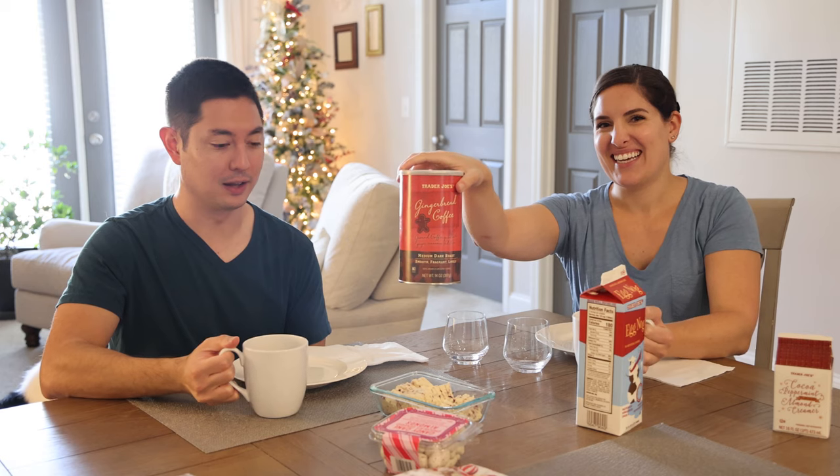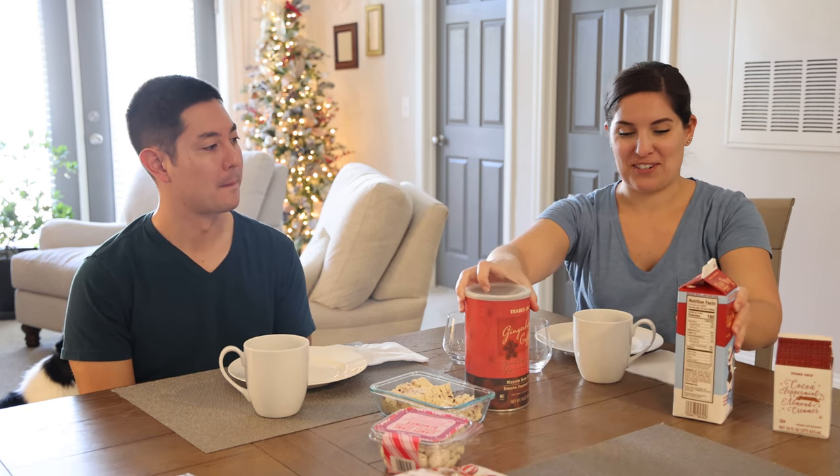Oh, this one's much better — this is actually good! It tastes a lot like gingerbread, this one is actually delicious. Go gingerbread coffee! It doesn't taste super gingerbread-y, but you can definitely tell it's gingerbread. I like it. If you like gingerbread, you'll like this. Definitely get it — it's delicious.